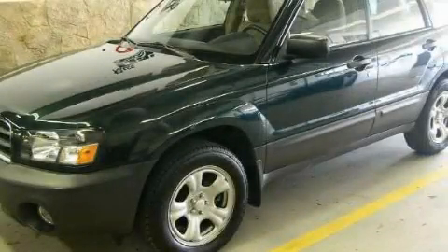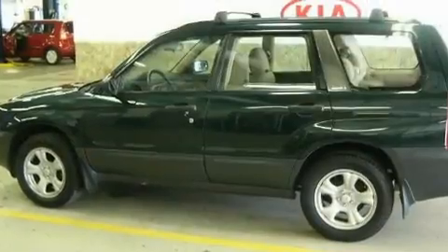This is a 2004 Subaru Forester, functional utility for a modern lifestyle.